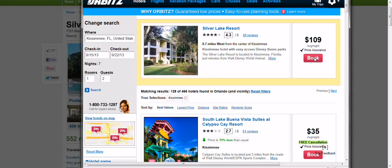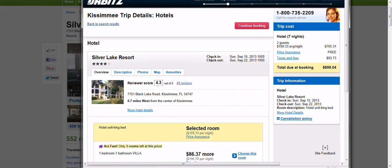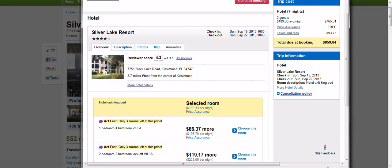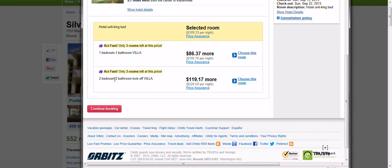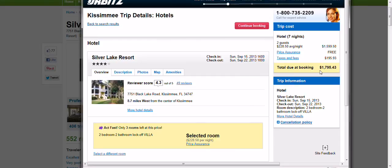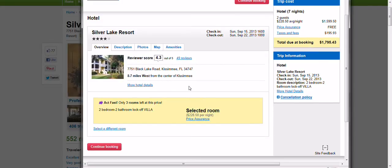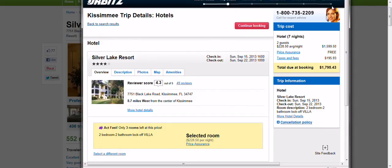Orbitz shows $109 a night. Let's look at that. For the hotel room — we're not staying in the hotel unit, we're staying in the villa unit — the hotel unit is $859. Coming down here to the two-bedroom, two-bath lock-off villa, it's $119 or more. A total of $1,795 — no thanks. So as you can see, the taxes alone for what they're charging — we're literally going for $199 out the door including taxes. That's a massive savings.